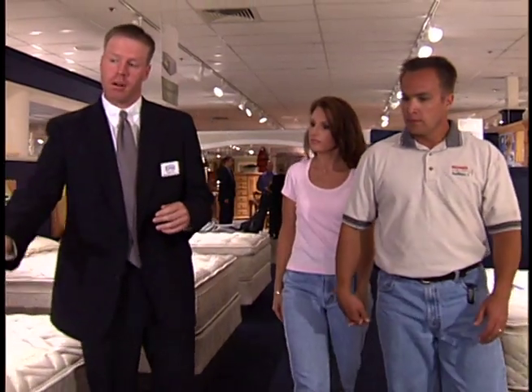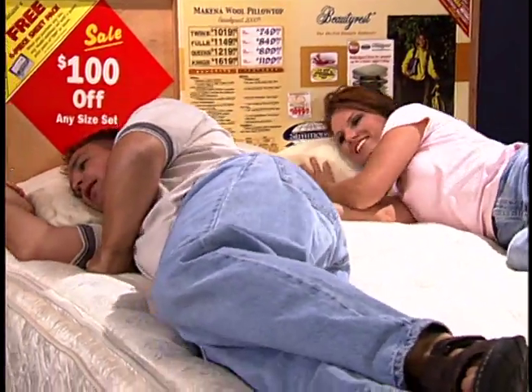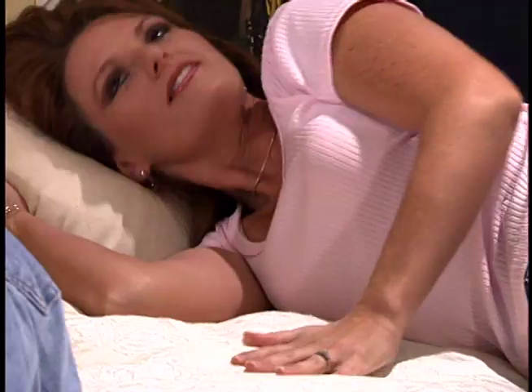Simmons is very easy to sell, actually, because when people come in, first of all, it is better sleep through science. You lay them down on the product, it has the best feel on the market, and it's very easy to sell once the customer has tried the product. We sell more Simmons mattresses than any other mattress on the floor. People will come in and ask for it by name — usually they'll say Beautyrest. It's very easy to sell Simmons.